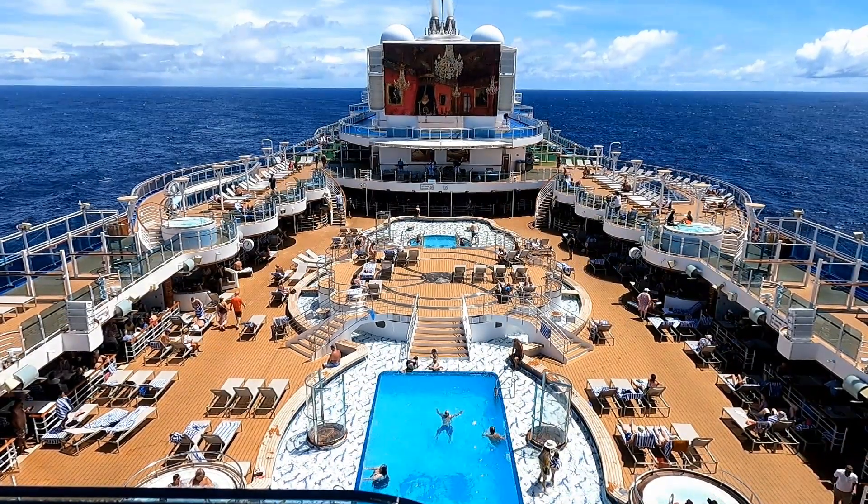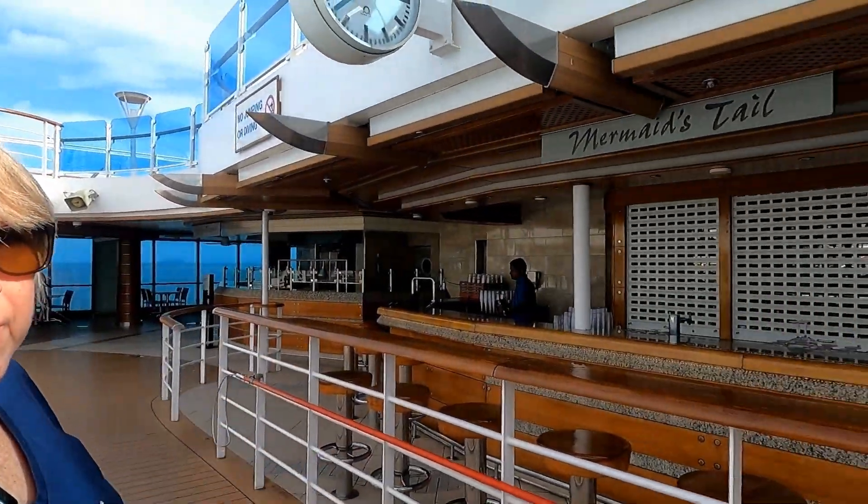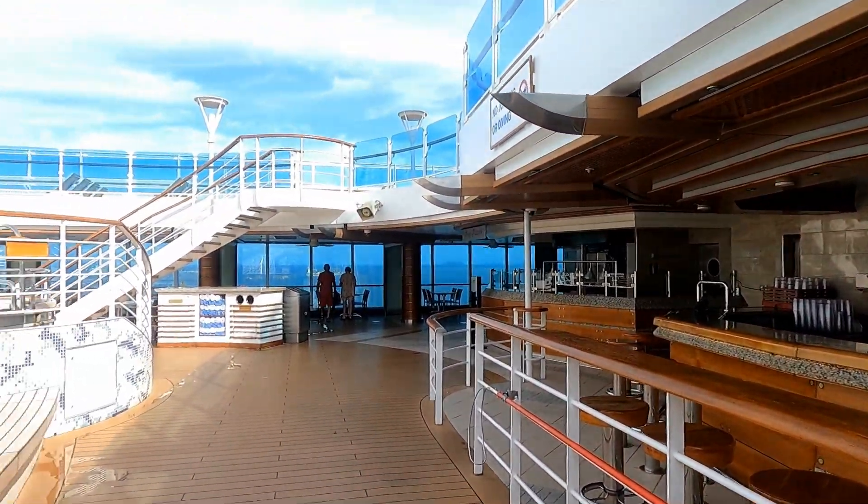We're on the Royal Princess and once again we're staying on Lido deck, which we particularly like. On Lido deck we've got the pool which is behind me, a big screen TV for movies and shows, a couple of bars, some great eateries, and an ice cream bar. It's a great place to stay — we really love this deck. So come with me, I'll show you our cabin.